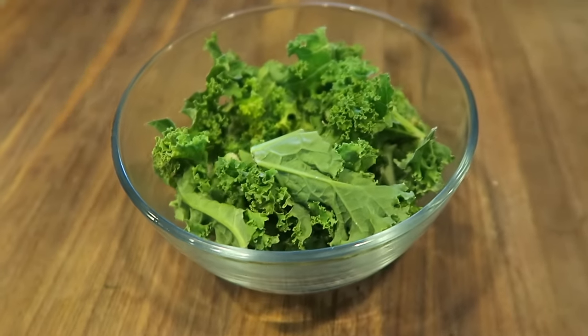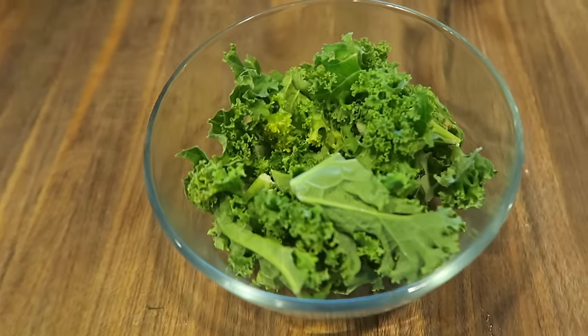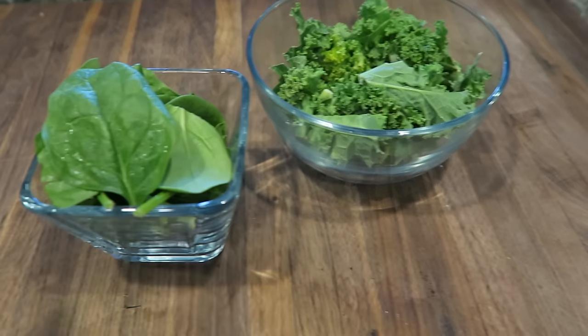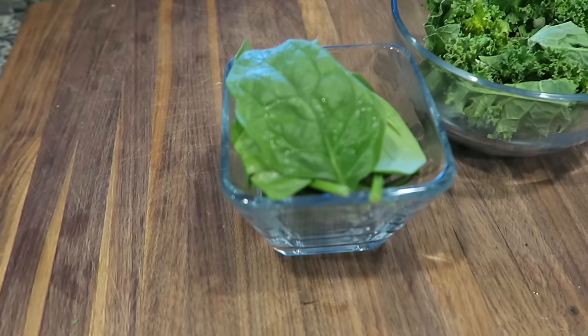Food number five: kale. Kale is loaded with nutrients including the antioxidant beta carotene. But just like it's important to eat a wide variety of fruits, you should also focus on a wide variety of vegetables. Other vegetables high in a variety of antioxidants include dark leafy greens like spinach, cruciferous vegetables like Brussels sprouts and broccoli, as well as colorful vegetables like beets and red bell peppers.